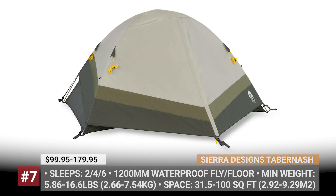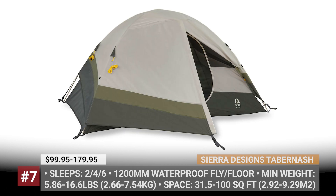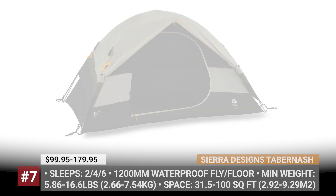Among comfort extras, you will find a D-shaped mesh door for ventilation, a gear loft for extra storage, and an E-port for ease of cord access.